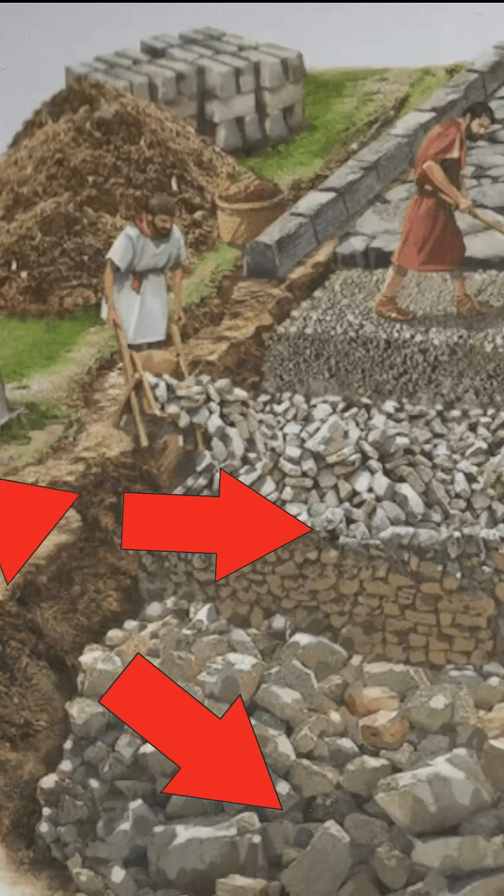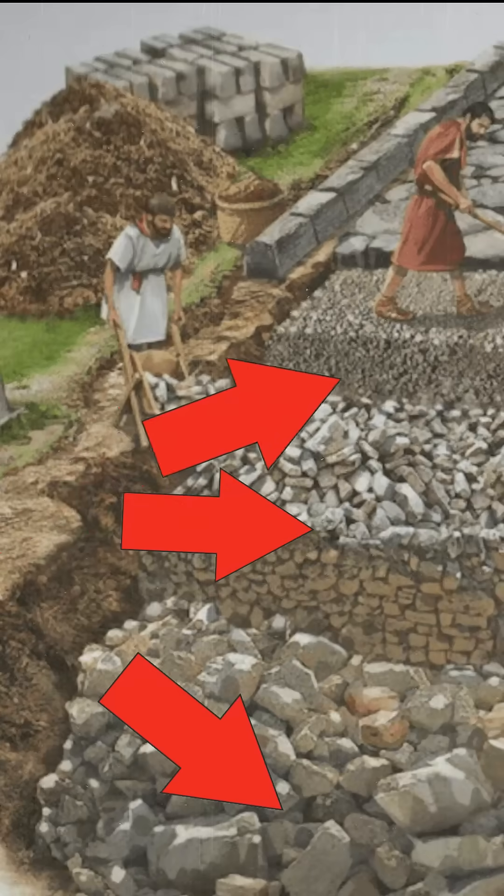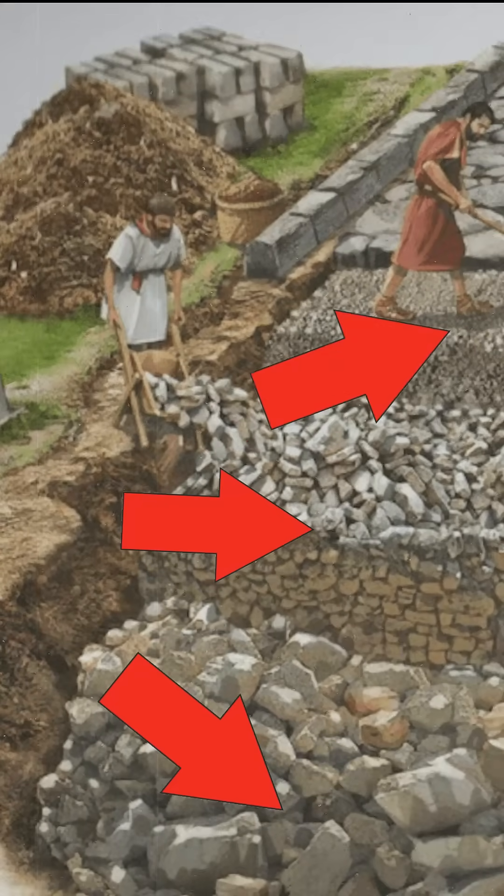On top of that, they laid massive basalt slabs, which made the roads smooth, durable, and built to last.